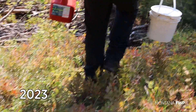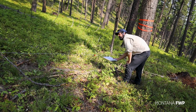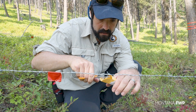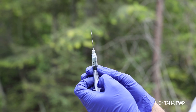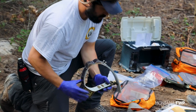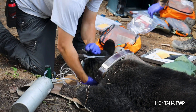Last year, a statewide study of black bears was launched. During the first year of the study, hair samples were collected at various sites for DNA analysis. Additionally, black bears were captured to gather biological data and fitted with collars. This study aimed to gain information on black bears' habits, estimate their population, and learn how they navigate Montana's diverse landscape.